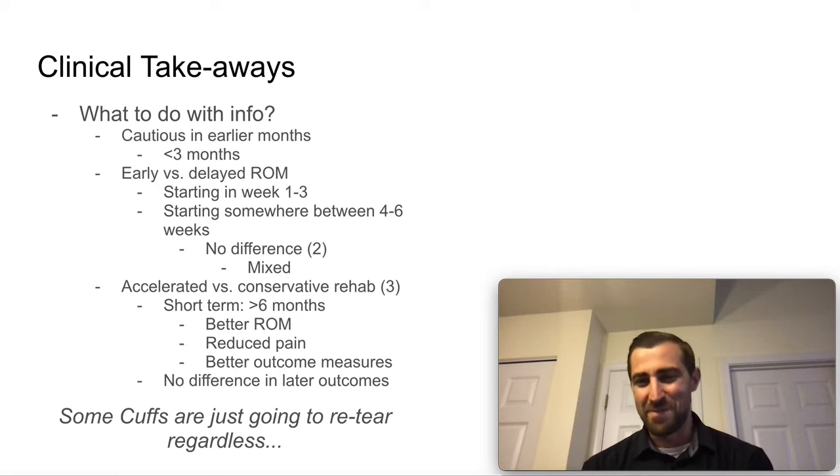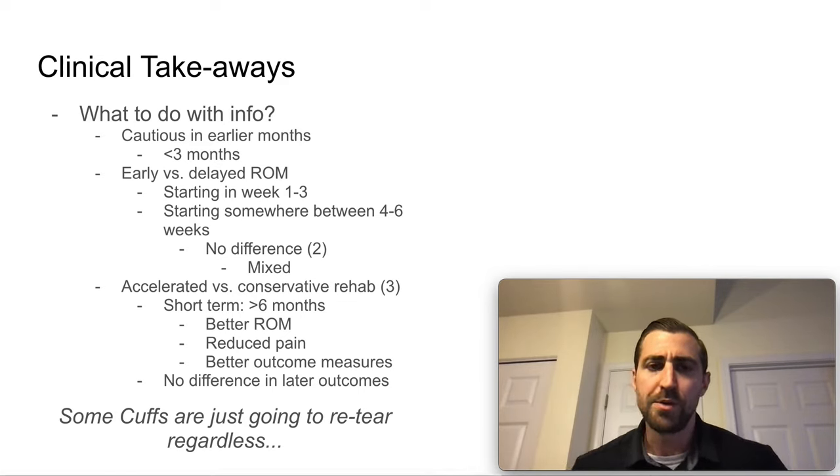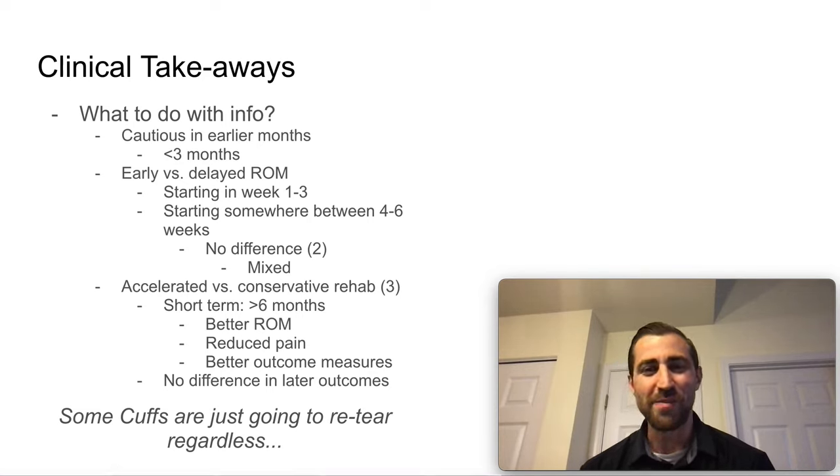What do we do with this information as a physical therapist? I think it tells me that I need to be cautious in the earlier months, especially in that zero-to-three-month window. Looking at early versus delayed range of motion studies — early being one to three weeks versus delayed at four to six weeks — there tends to be no difference in long-term outcomes for re-tears, although the evidence is a little mixed. Some studies show that starting range of motion really quickly may carry a higher re-tear risk.